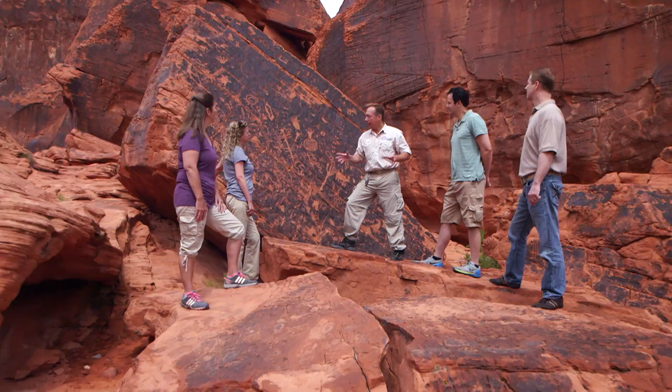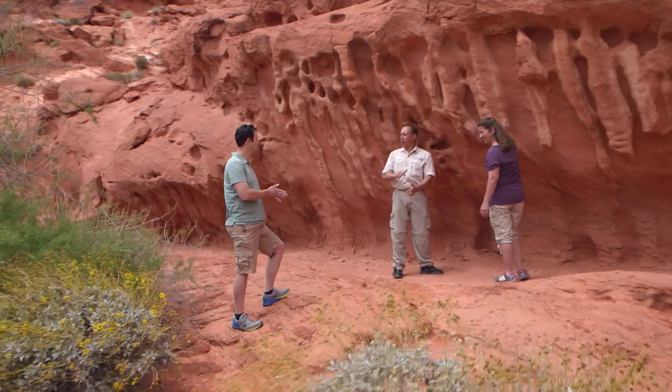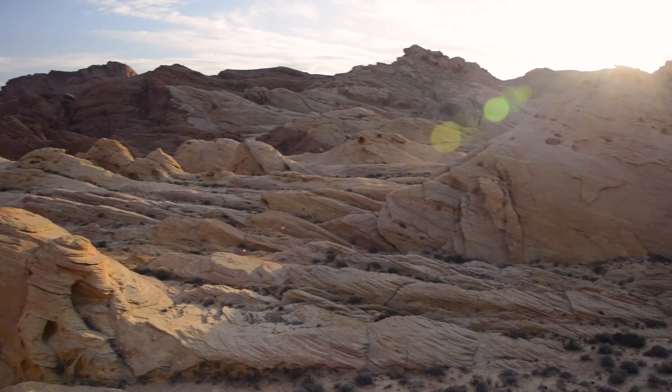Investigate intriguing rock art thousands of years old at Atlatl Rock. Explore the exotic rock formations at White Dome. Enjoy breathtaking views and geologic wonders from the overlook at Rainbow Vista. This is a photographer's paradise.